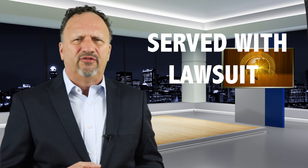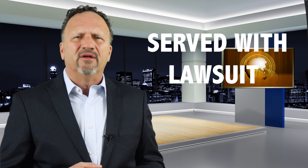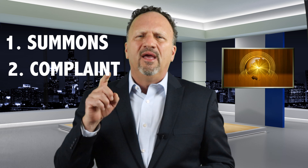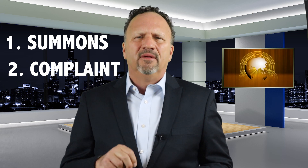The first step is that you're served with court papers by a process server — that's how the case starts. Then look at the papers. The lawsuit will be comprised of usually two important documents: one is the summons and the other is the complaint. The summons will tell you the steps to respond to the debt buyer's complaint.